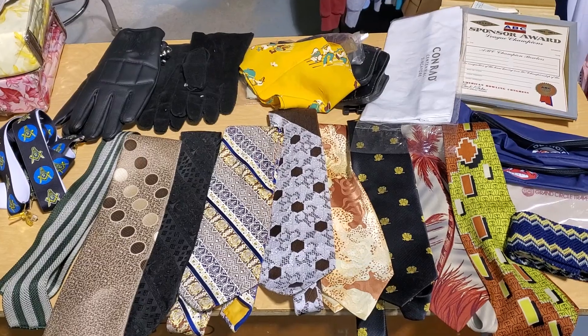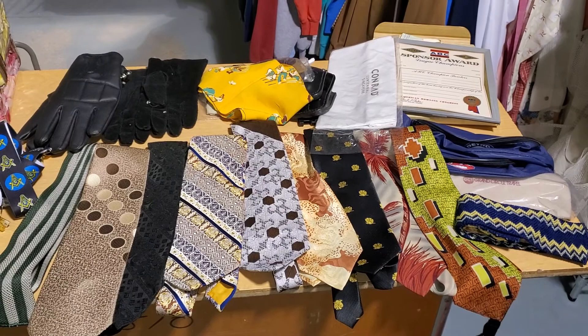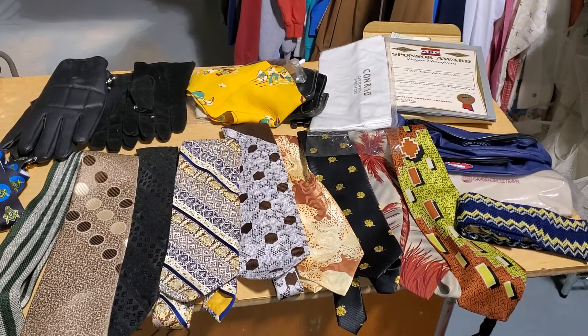Hey it's Ruben in the shop with part one of the closet haul. Earlier this week I bought five closets of men's clothing for $500. Everything I'll be showing in this video are incidental items — stuff that's in the closet that is clothing or clothing adjacent but not shirts, jackets, pants, etc.